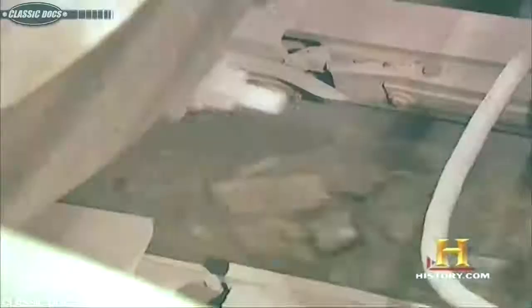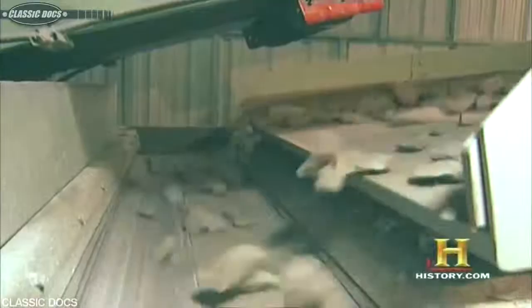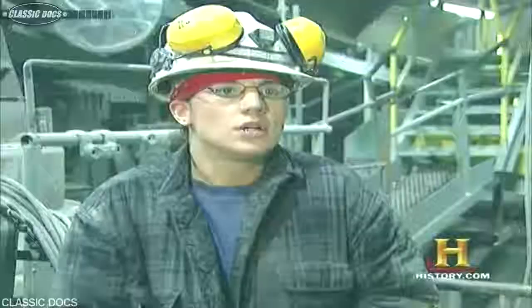In the crushing plant, the rock comes from the feeders and goes through all the belts, getting crushed in stages — through the jaw crusher, the cone crusher, and then the fine crusher. If it doesn't go through the screen and drop down into the fine ore bin, it keeps getting crushed until it's small enough to fall through the screens, filling the bin before going down into the ball mill.